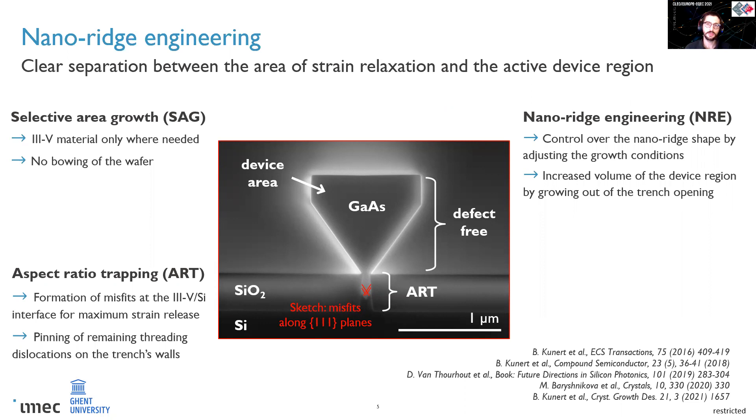At the same time, since you don't need to grow thick layers of III-V, you also avoid bowing. The selective area growth per se doesn't stop the creation of misfit defects due to the lattice mismatch. It's for this reason that narrow trenches are used. By choosing a high aspect ratio, all the threading dislocations are pinned on the trench walls, effectively trapping the defects. Finally, by adjusting the growth conditions, the volume and the shape of the III-V material growing out of the trench can be controlled, so nanoridges with dimensions of several hundreds of nanometers can be grown.